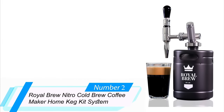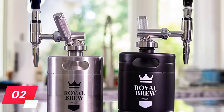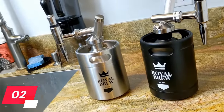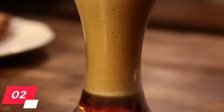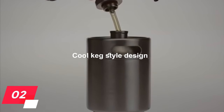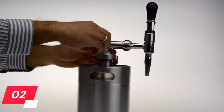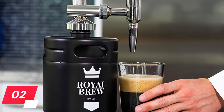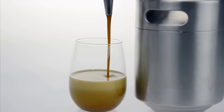Number 2: Royal Brew Nitro Cold Brew Coffee Maker Home Keg Kit System. If you've got a taste for nitro-style cold brew, the Royal Brew Nitro Cold Brew Keg Kit System is for you. This machine brews up a nitro cold brew on the spot, giving more of that subtle sweetness and ultra-smoothness you expect. It stands out due to its keg-shaped appearance with a dispenser at the top, modeled after stout craft beer dispensers. Because of the faucet design and special gas blend, this machine generates a rich cup of coffee with a foamy top every time.